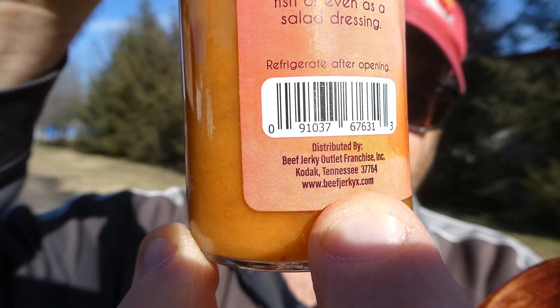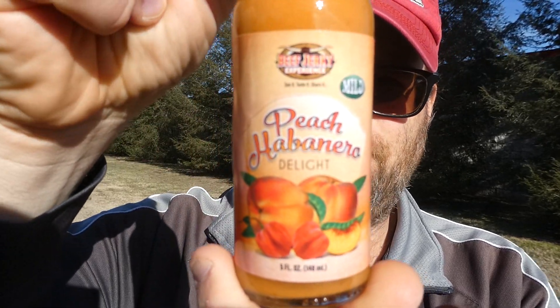Welcome back to my channel — today we have another sauce review, one I've been sitting on for a while, figuratively. This is distributed by the Beef Jerky Outlet franchise out of Kodak, Tennessee. Find them at beefjerkyx.com, and this is the Beef Jerky Experience's Mild Peach Habanero Delight hot sauce.